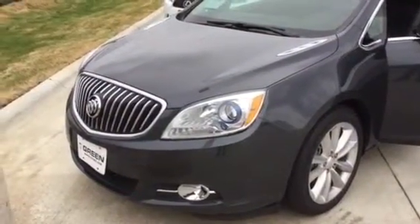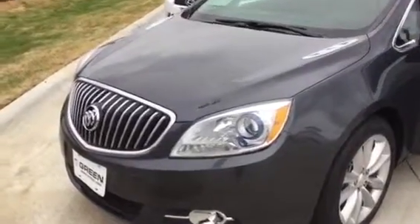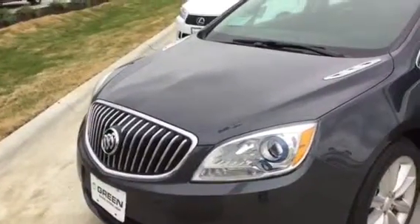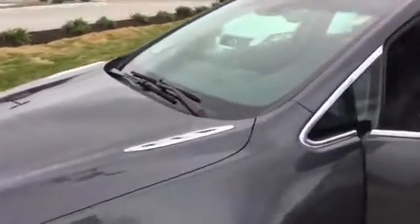Hi Linda, this is Trina Hazet from Green Buick GMC in Davenport. I'm here with the smoky gray 2012 Verano that you inquired on. We recently reduced this vehicle — it's an outstanding value.